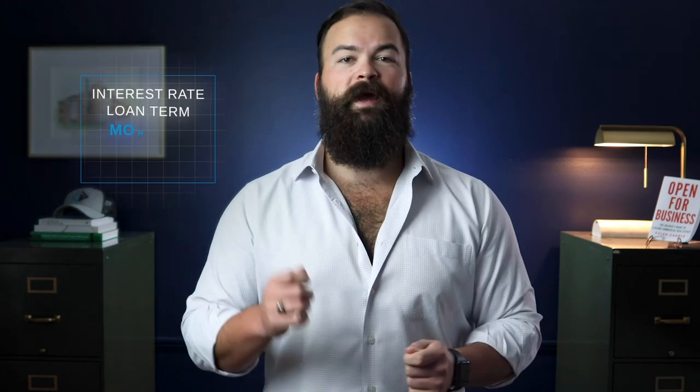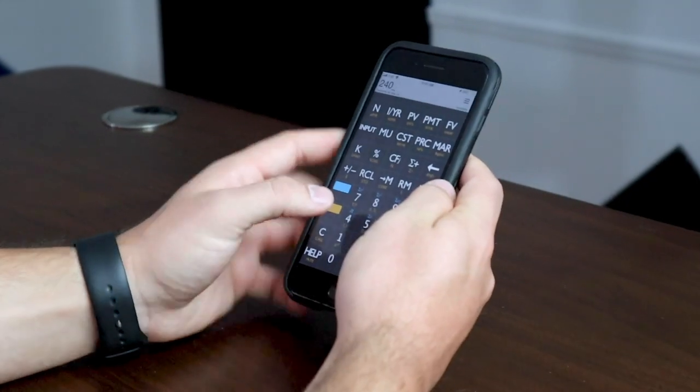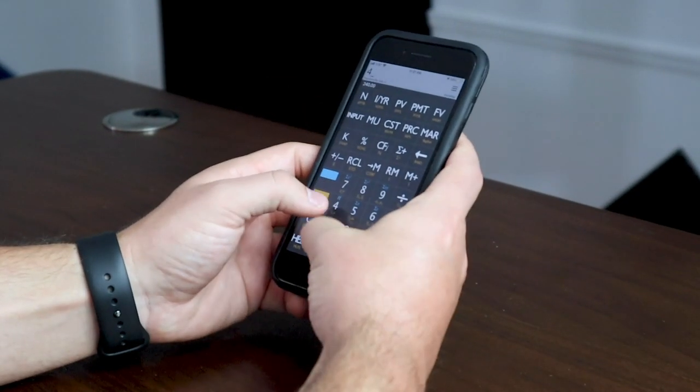So if you have an interest rate, loan term, and monthly payment tolerance, you can calculate your total loan value. That can be important when trying to determine what your threshold for returns will be. For example, if you know that you can get $5,000 per month in rent, you can back into your desired monthly payments to figure out how much of a loan the project could sustain. I like the 10B2 Plus app on my iPhone, but you can keep a physical copy on hand as well.